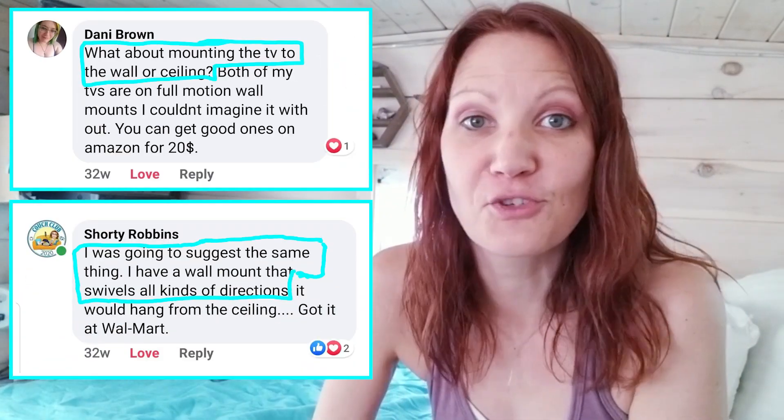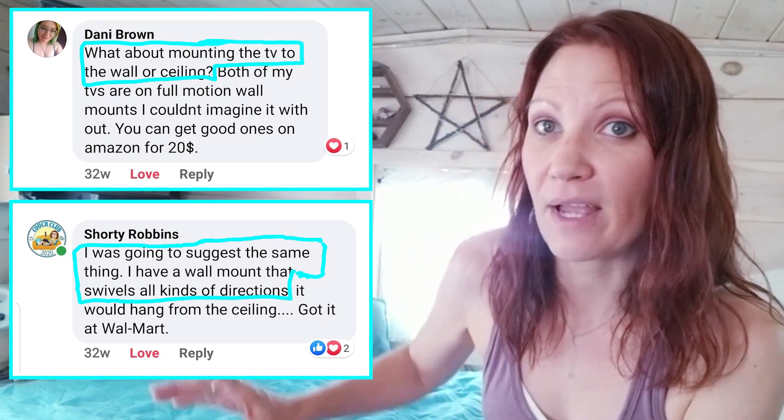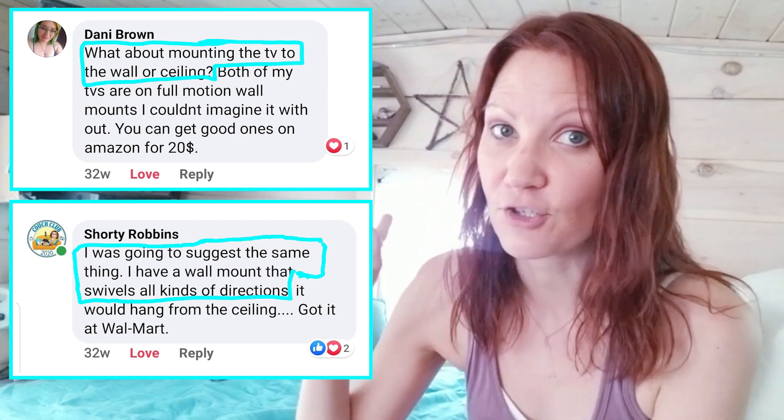Shoutout to Danny Brown and Shorty Robbins — thank you so much for giving me the suggestion to get a swivel and put my TV up on the wall. I used to have it over here on the side table, and that's why I had the cords problem. This has been a great remedy because the TV can't fall, I can actually see it, it's up and out of the way, and I just created a bunch of space in my bedroom. You guys may know Shorty Robbins — she runs a tiny house group on Facebook called Florida Tiny House Enthusiasts.